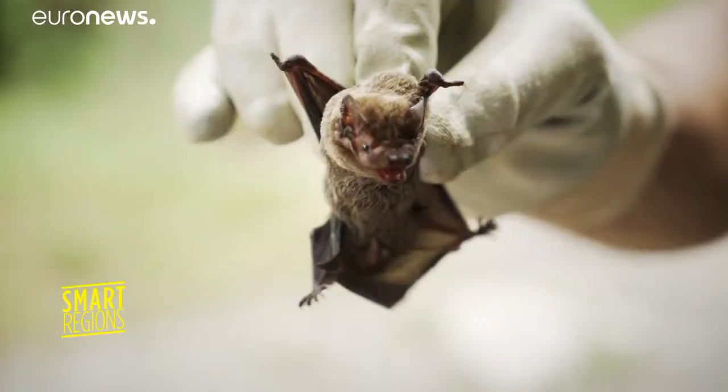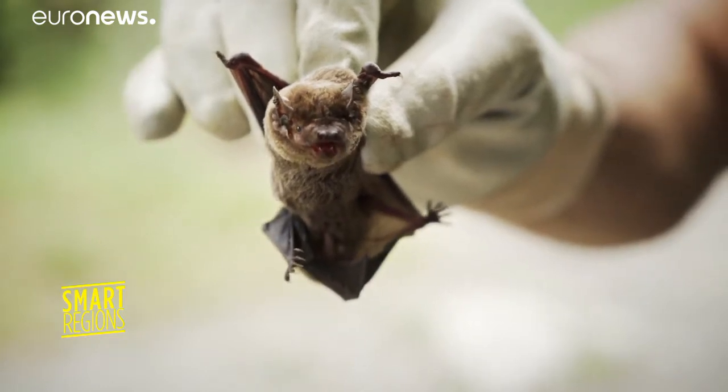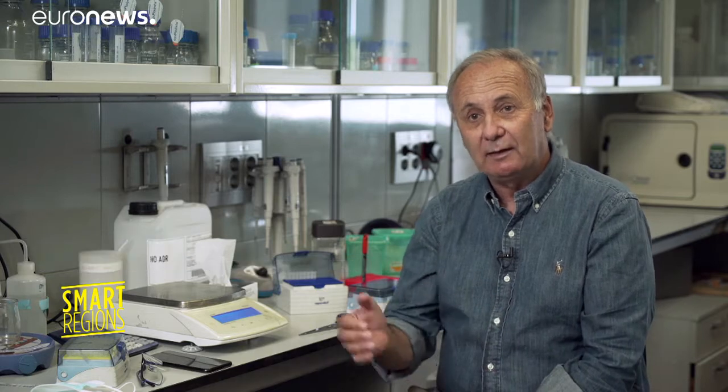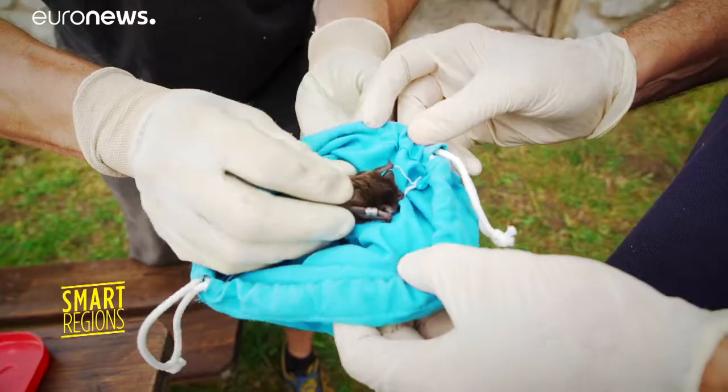Bats can have up to 3,000 different coronaviruses. It is important to know the types of coronaviruses present in these bat populations in order to estimate which ones could make the leap from one species to another — not directly to us, but to intermediate species.